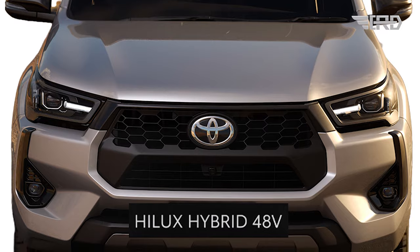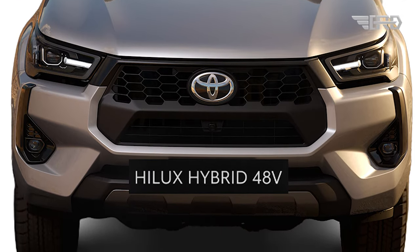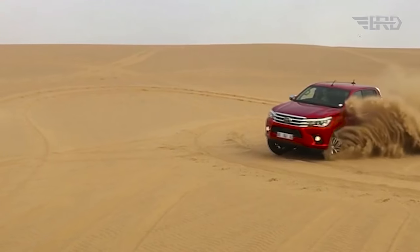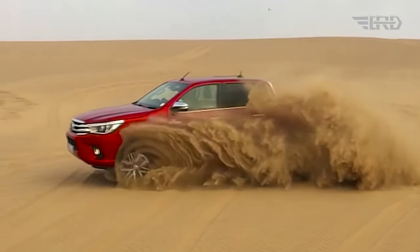A notable addition is the mild hybrid system, featuring a 48-volt starter generator that assists the 2.8-liter turbo-diesel engine, generating 204 horsepower and 500 newton-meters of torque. This is paired with a six-speed automatic transmission.